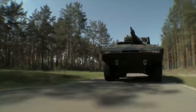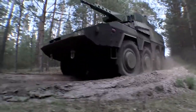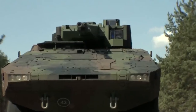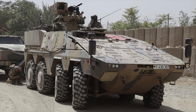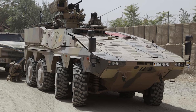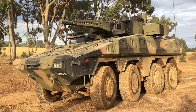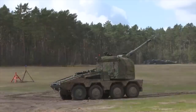The Boxer is an 8x8 fighting vehicle that is highly adaptable to suit a number of environments, making it popular with armies across the world. Its main variants are a Command Post, Logistics, Armored Personnel Carrier, Ambulance, Battle Damage Repair, and 120mm Mortar. There's also been a 155 Howitzer model, which we'll look at later.